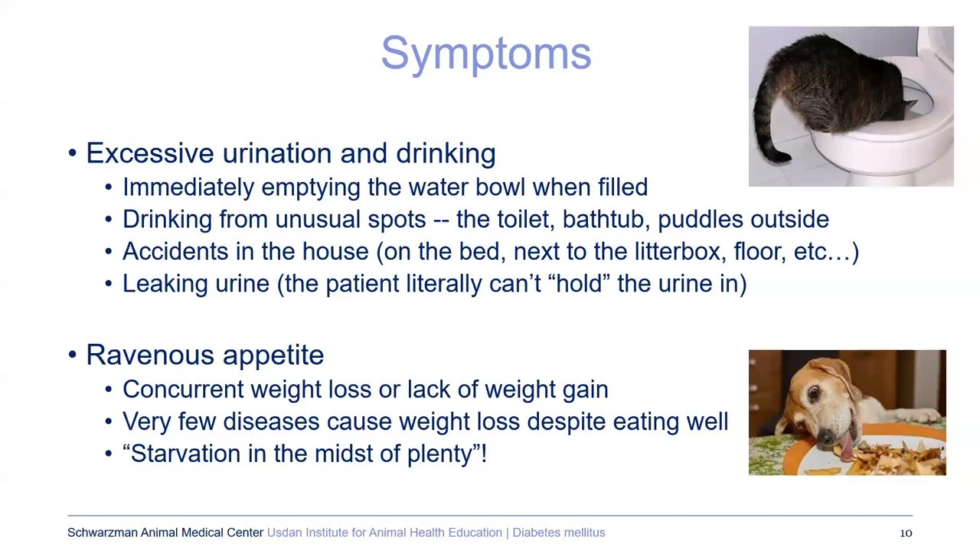Because they're drinking so much, they may be having urinary accidents. Cats will urinate outside the litter box when there is a problem, or because they don't have time to make it into the litter box. There may just be leaking urine where so much is being produced. If the animal isn't able to go out enough, like a dog, they may start leaking — and it's not an incontinence or muscular problem; they simply can't hold the urine in.